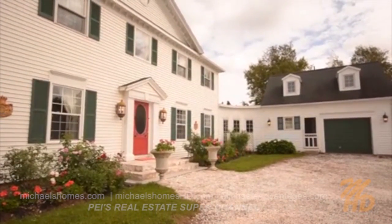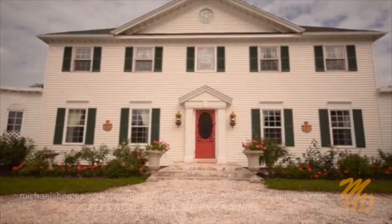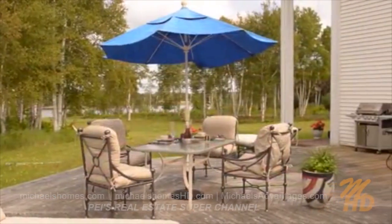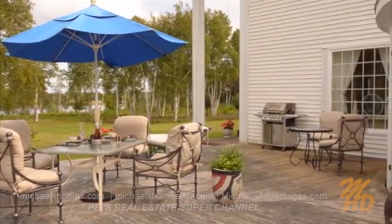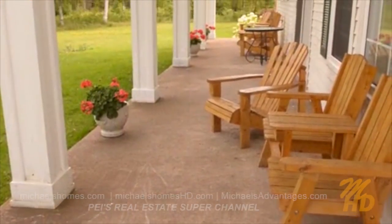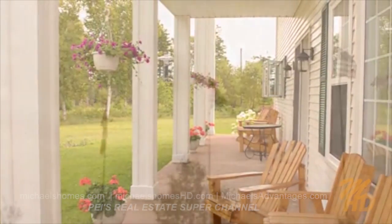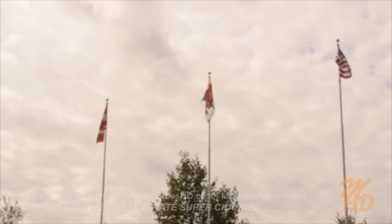The serenity of the great outdoors — Ted has created the ultimate spot to relax and rejuvenate on this beautiful Alberton property, with two decks: one for evening and one for daytime dining, as well as the great view of the Kildare River. This is the spot to be in the summer.